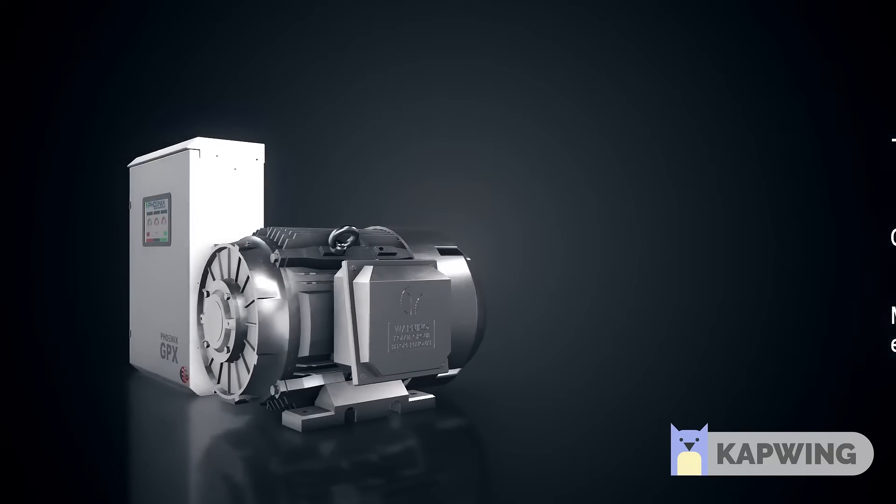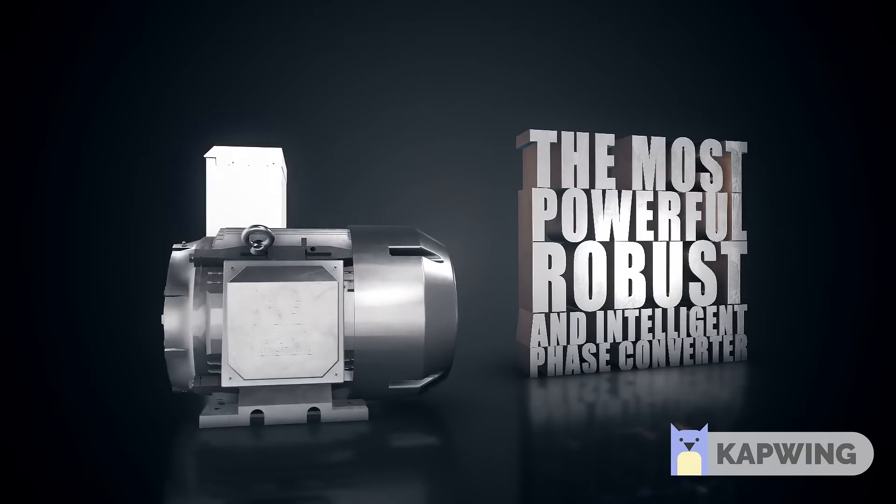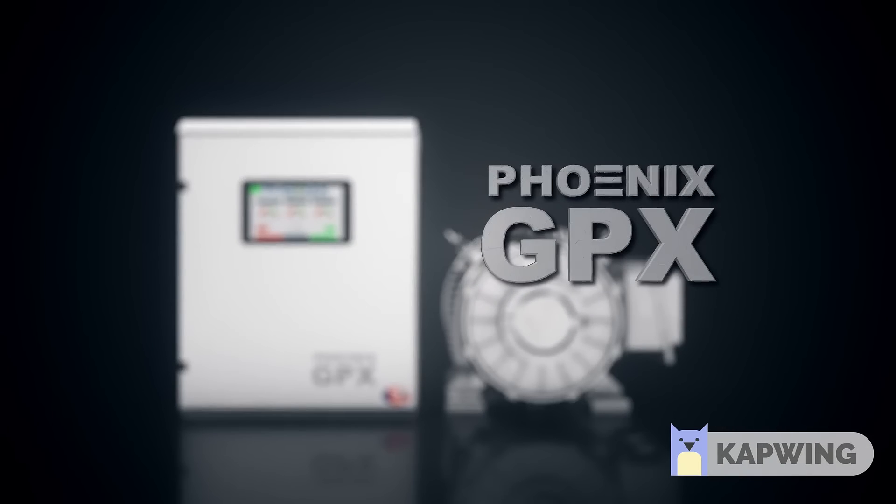Both the phase converter panel and idler generator motor can withstand any environment. The most powerful, robust, intelligent phase converter on the market today. Phoenix GPX.